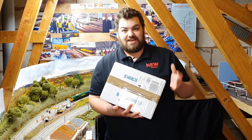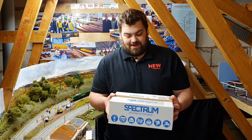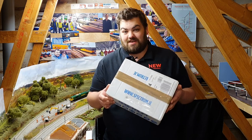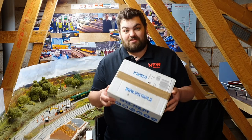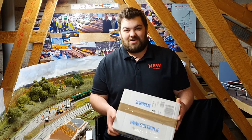Hello and welcome to New Junction. You join me this week on another episode of Under Closer Inspection and I've got to be honest I'm really excited about this one. I have a lovely box which has arrived today and this is from Graf Rail. Definitely one to watch.